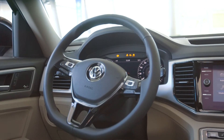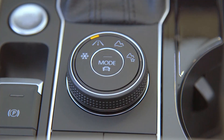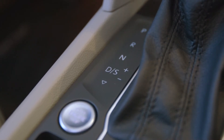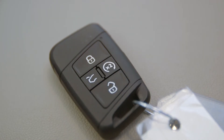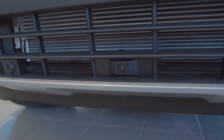The Atlas 4Motion all-wheel drive also has active control that allows you to adjust to different driving conditions. It has an 8-speed automatic transmission with Tiptronic and Sport mode, electronic park brake, and start-stop system. This vehicle also comes with remote engine start, front and rear parking sensors, and 360-degree area view cameras.